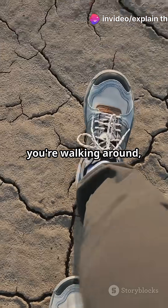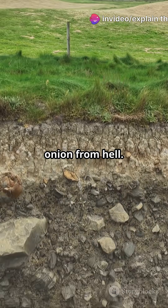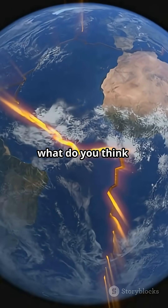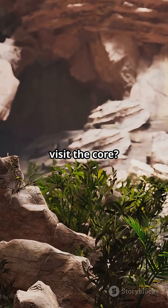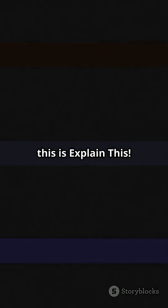So next time you're walking around, remember, you're just scratching the surface of an absolute monster onion from hell. Science fans, what do you think? Would you want to visit the core? Let us know. And don't forget, this is Explain This.